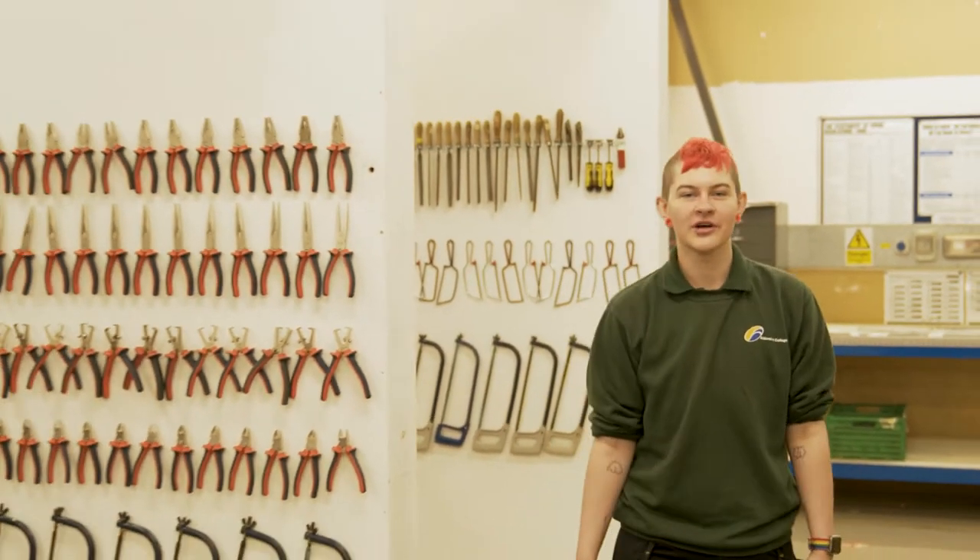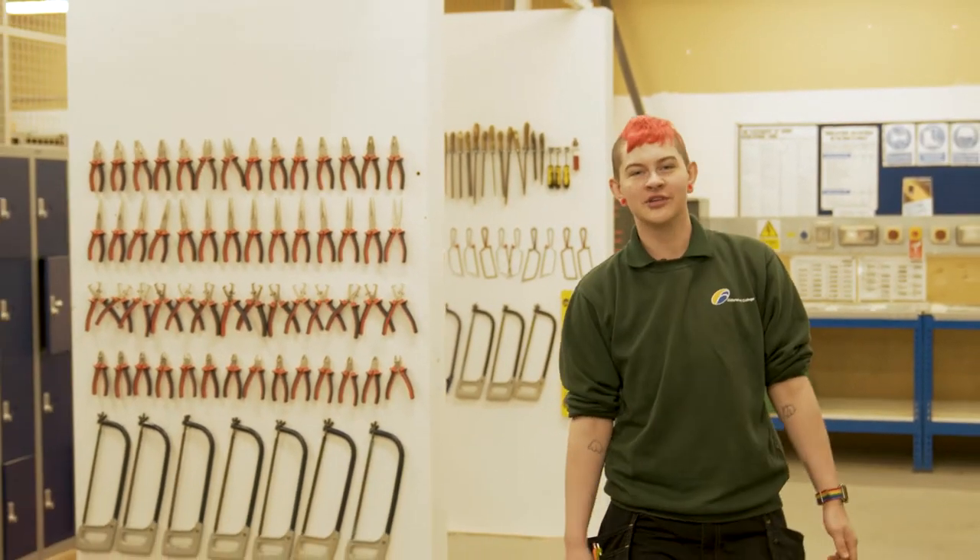As a construction student, there are plenty of opportunities outside of your course. For example, students can take part in championships and competitions.